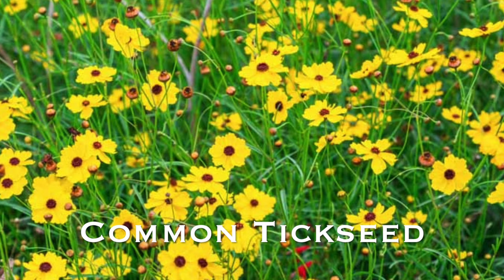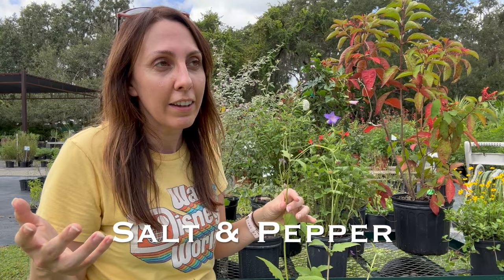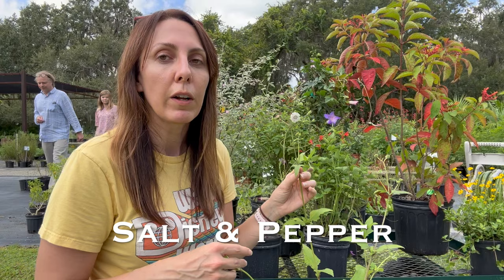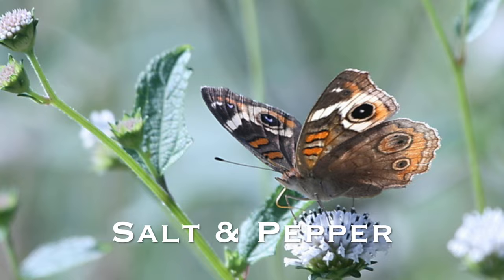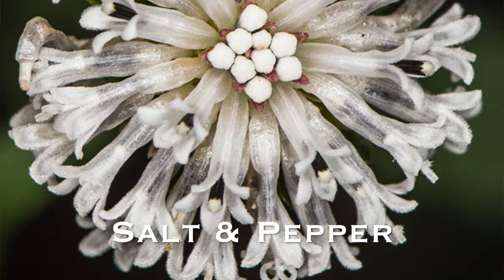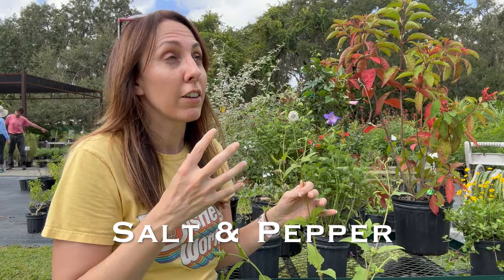Number six: looking to go back to that English cottage garden and add some native wildflowers? Consider snowy square stem, also known as salt and pepper. This plant has two forms: a larger type from central and north Florida and a smaller mounding type from south Florida. It pairs really nicely with tea bush and button sage, giving a loose shrubby texture with white flowers from fall through winter and into spring. Pollinators love this plant, and combining those three together will give you an amazing garden.